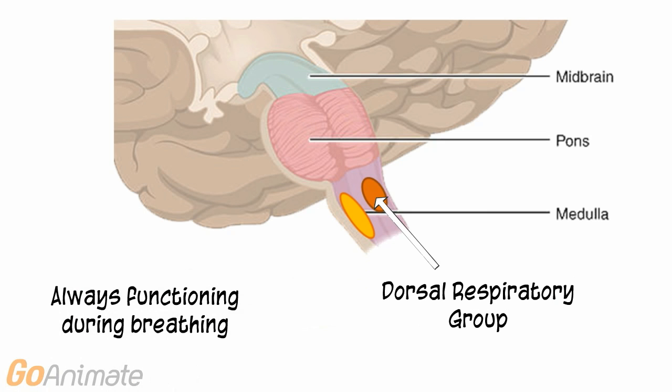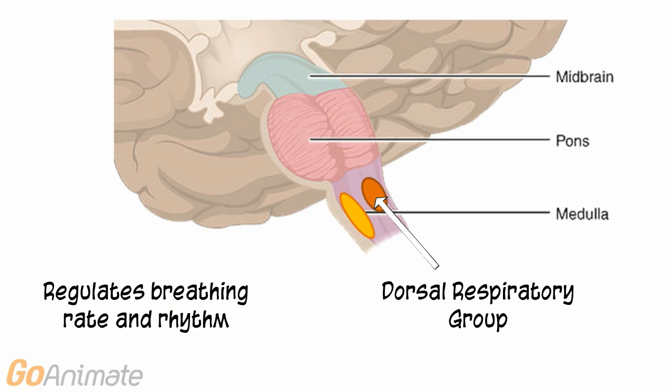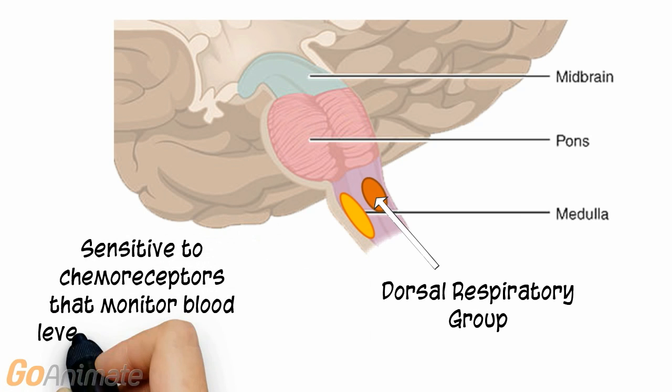The dorsal respiratory group is always functioning during breathing. It works to regulate breathing rate and rhythm and is sensitive to blood pH, carbon dioxide, and oxygen levels.